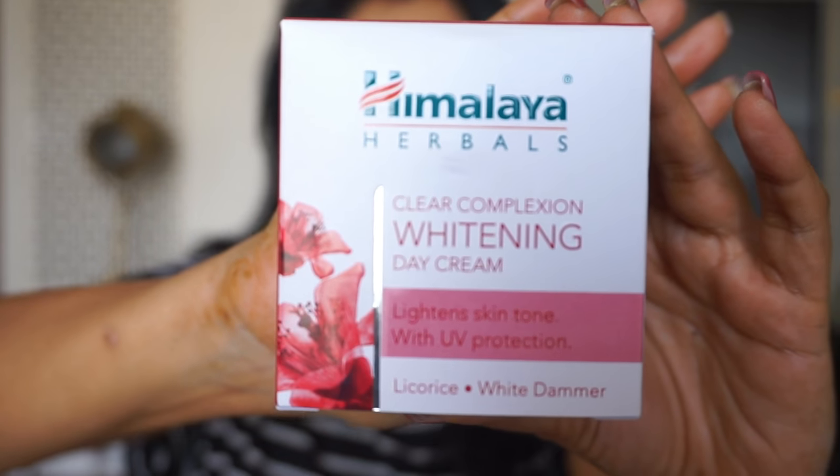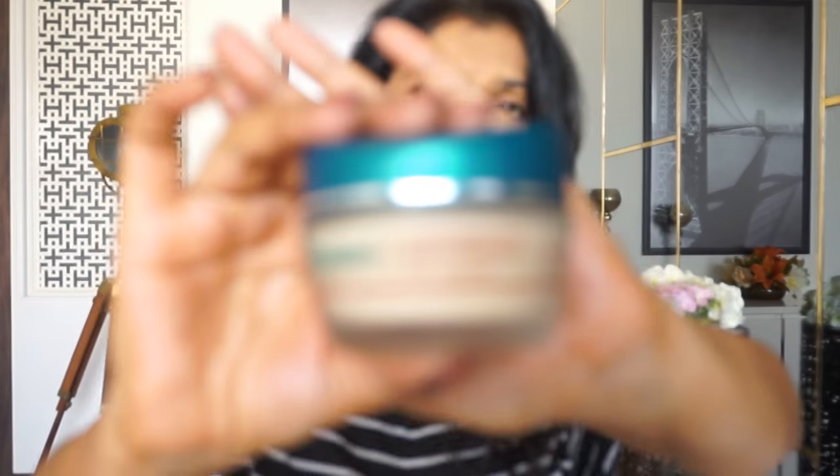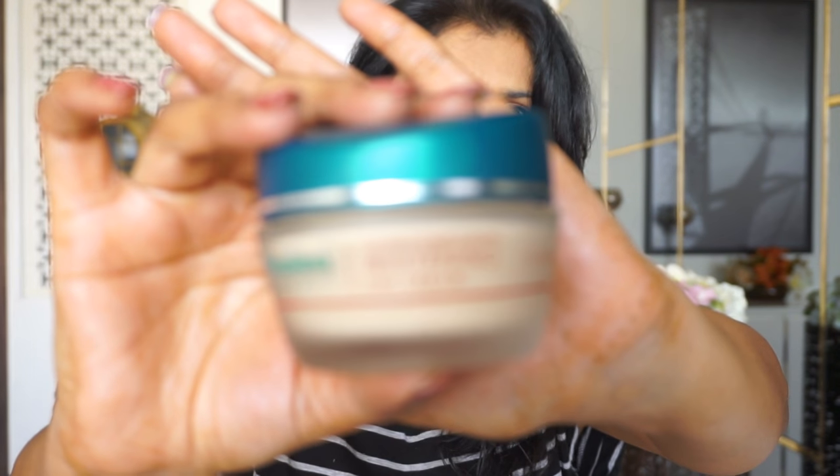Then we have the day cream and the night cream. The day cream comes in an outer carton. It's called the Clear Complexion Whitening Day Cream — and why 'whitening'? It brightens up your skin and adds luminosity. Nobody actually has white skin; people have different shades of beige and rose. Anyway, rant over. Inside that there's a heavy glass jar with a green lid.